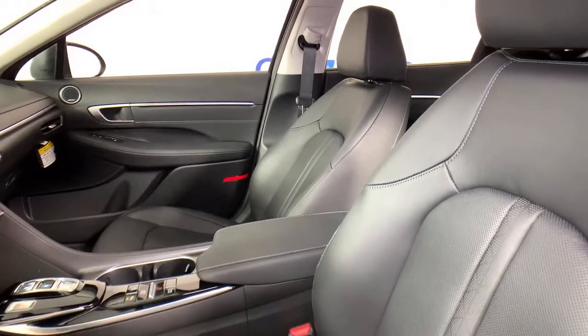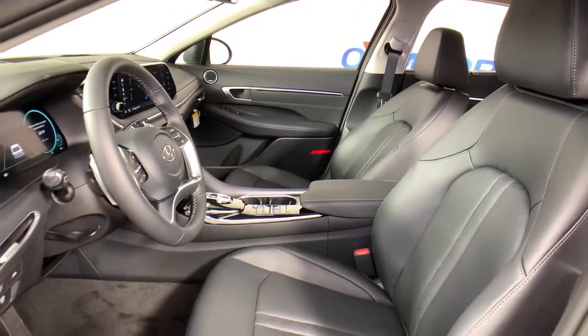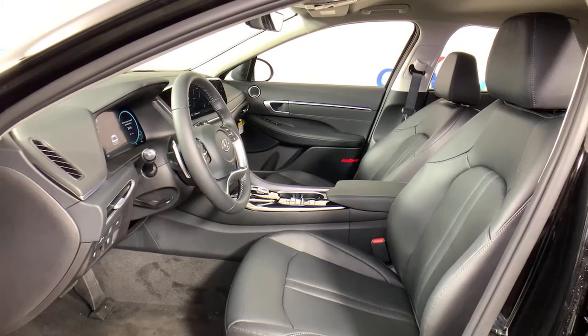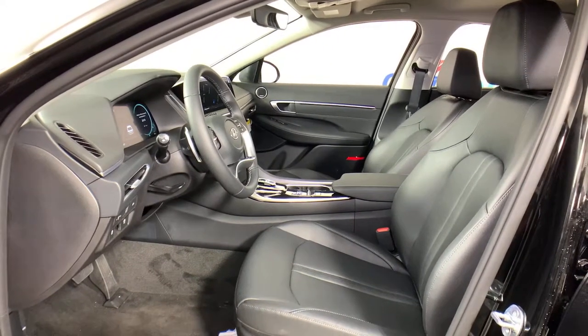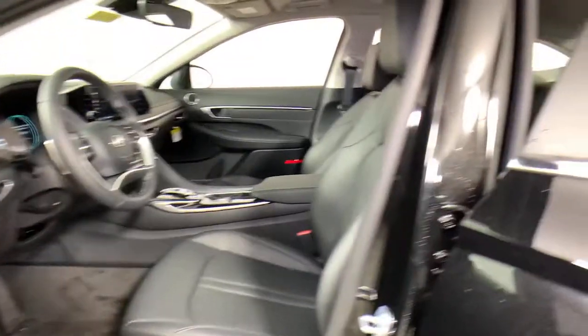These are just some of the great options this vehicle comes with: navigation system, electronic stability control, seat memory, trip computer, bucket seats, wheel locks, power windows, four-wheel disc brakes, and power steering.